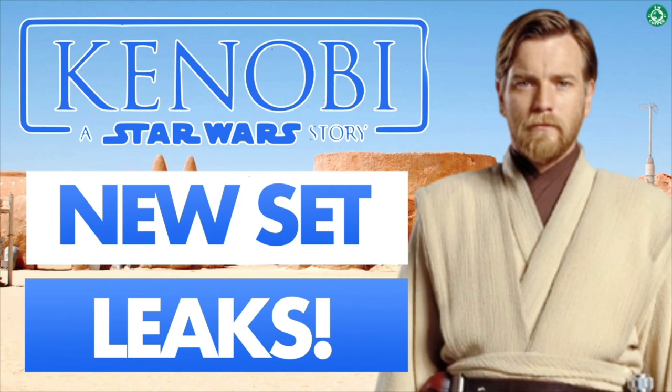Hey, what's going on everyone? Welcome back to another episode of Star Wars Coffee, where in today's video we're going to be taking a look at some new set photos of the Obi-Wan Kenobi set. That's today, here on Star Wars Coffee.